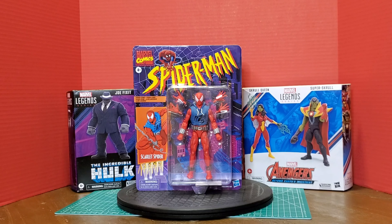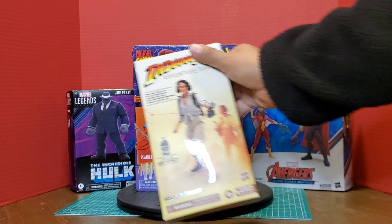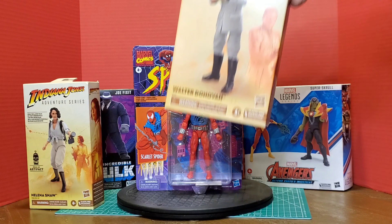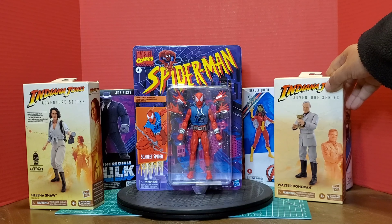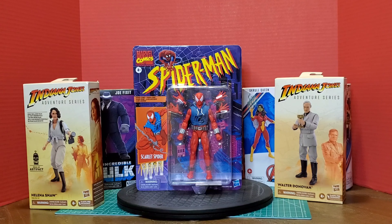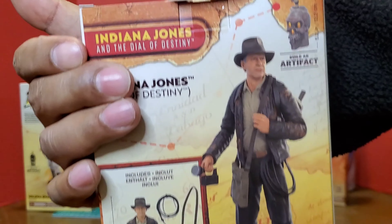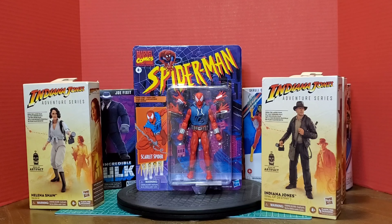The next delivery is from Hasbro — this box arrived with no damage, delivery went great. The first figure is Helena Shaw, which I got on clearance for $15.91. Next up is Old Man Donovan, on clearance at $21.91, and the last figure is Old Man Indy — Dollar Destiny — also at $21.91. I do want all of the Indiana Jones line, I just didn't want to pay $30 a figure. On clearance I'll pick them up all day every day.